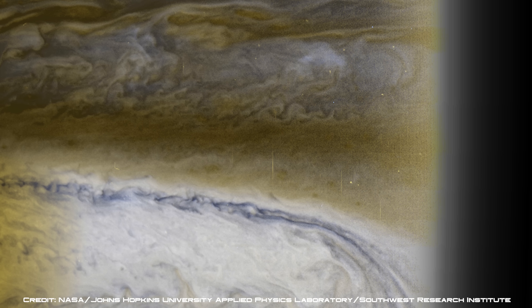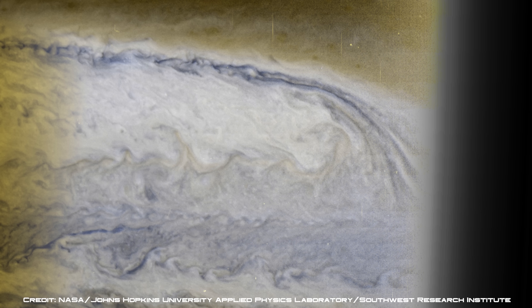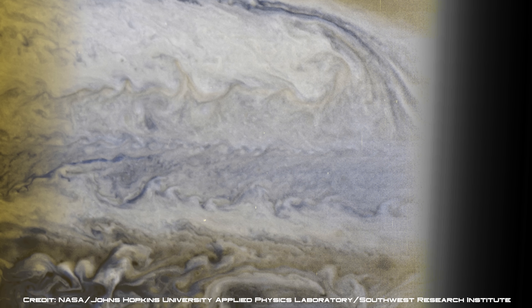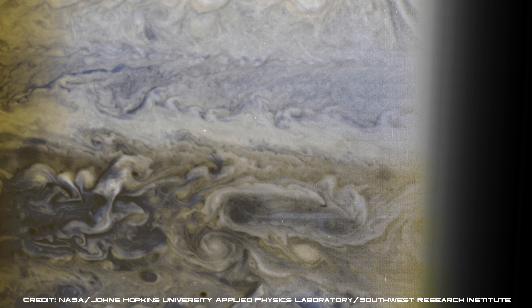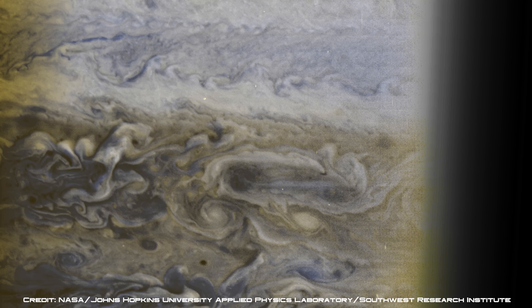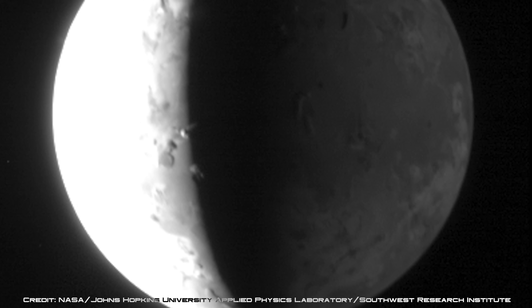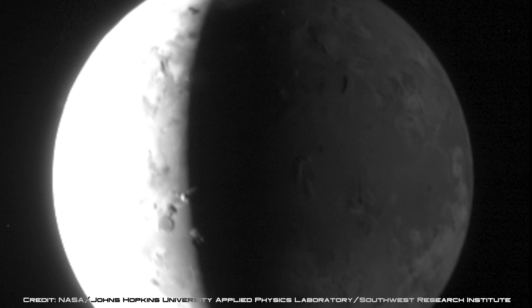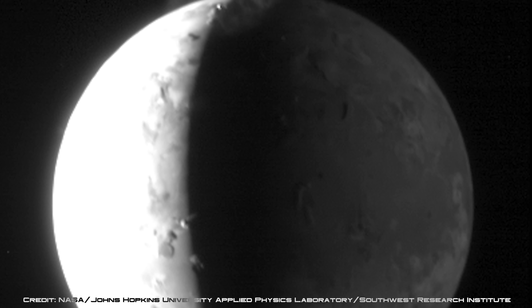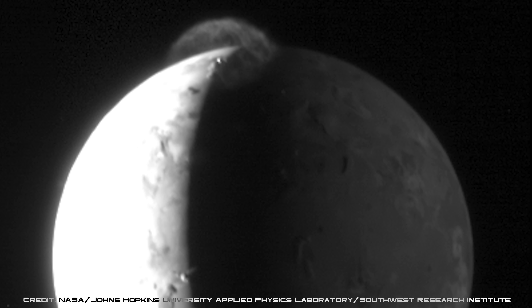New Horizons was unable to take any close-up photos of Jupiter's largest moons because of its path during the gravity assist manoeuvre, but it was able to capture them from millions of miles away using the spacecraft's long-range reconnaissance imager, which is a black and white high-resolution camera. This image is of the volcanic world Io and was captured when New Horizons was 1.5 million miles away from the moon. A huge plume of volcanic debris illuminated by the sun as it slowly drifts down onto Io's night side can be seen at the top of the image.